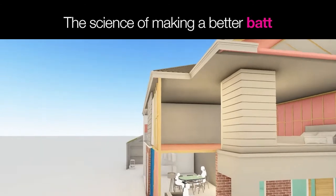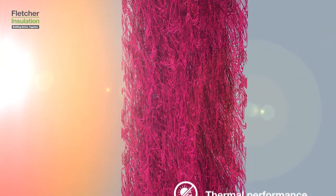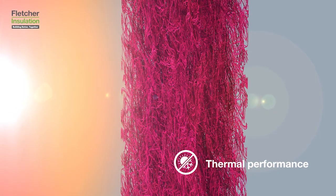Insulation works by trapping air within its glass wool matrix. These pockets of air make glass wool a poor conductor of heat, which in turn makes glass wool an excellent insulator.